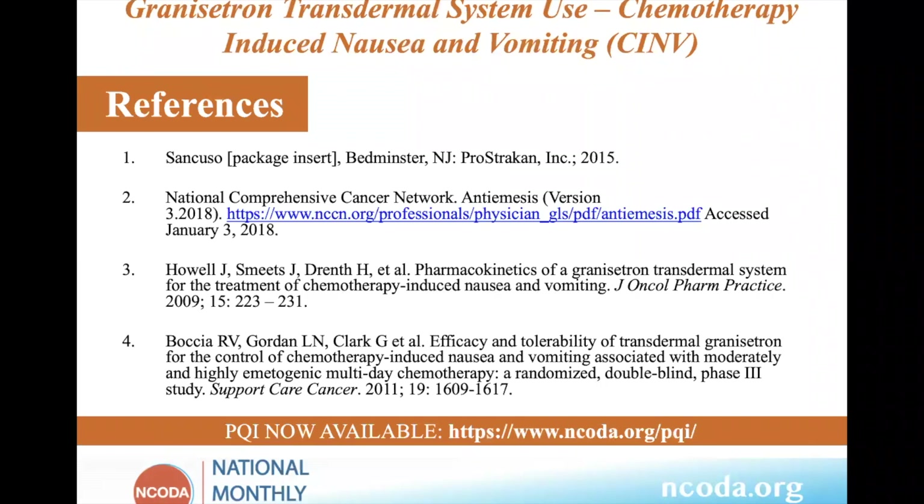We'll open it up for questions for our members. Feel free to use the chat or the Q&A boxes and we'll field your questions. If you think of a question in the next five to ten minutes or even before the end of the webinar, feel free to still send it and we will definitely connect with Latha to get you an answer.